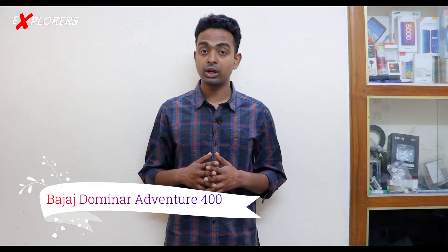Hello viewers, welcome to Explorers YouTube channel. Today we are going to talk about a new bike called the Bajaj Dominar Adventure 400, which is going to launch in India very soon. We will cover the looks, features, and what's new about this bike.